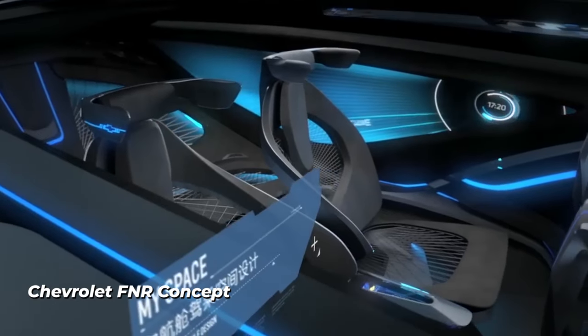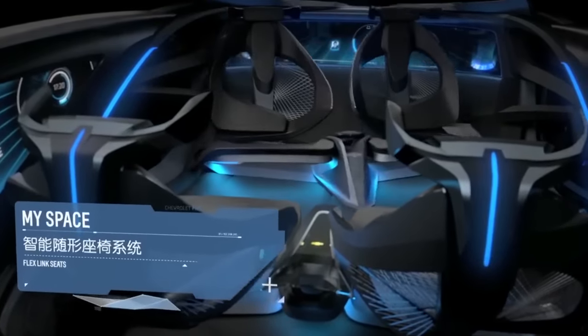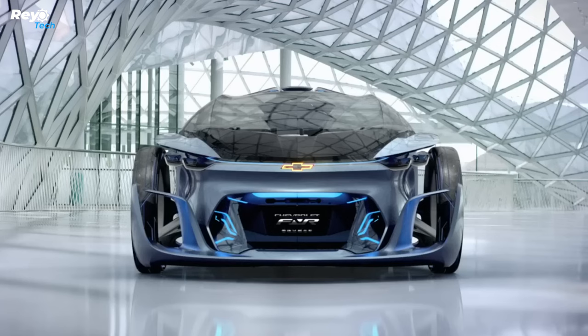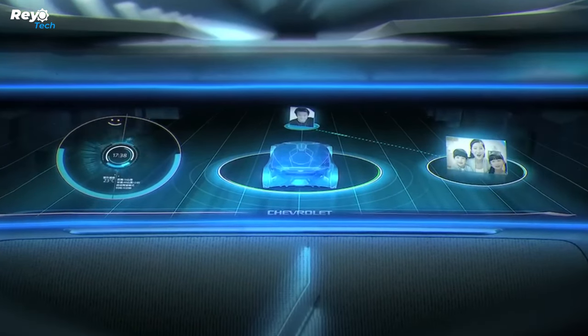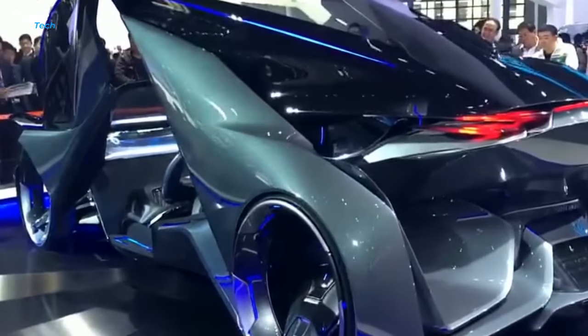Chevrolet FNR XE. The Chevrolet FNR XE is the Bowtie's first all-electric sedan concept, and it previews the brand's future all-electric offerings. The concept is for a vehicle with small to medium proportions. The Chevy FNR XE concept car has a sleek, muscular design that slopes into a fast-back-style rear end. The design reduces wind resistance and increases electric efficiency.